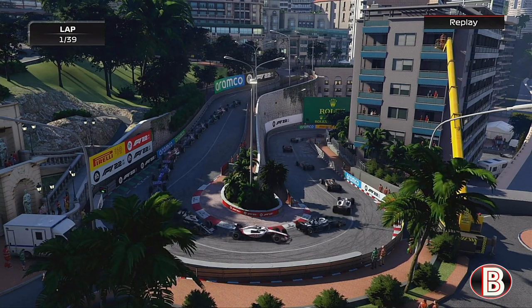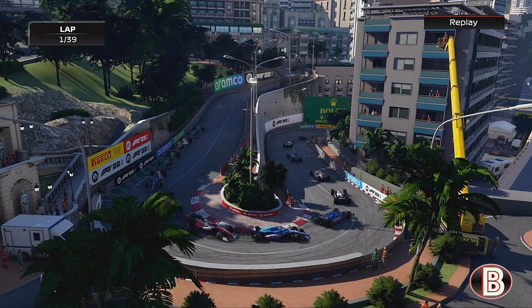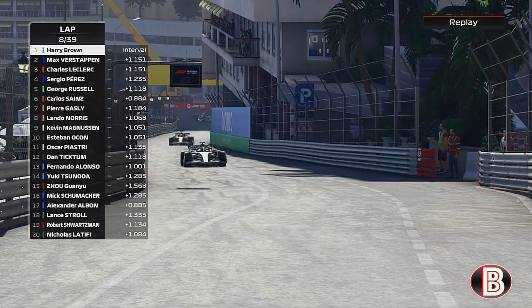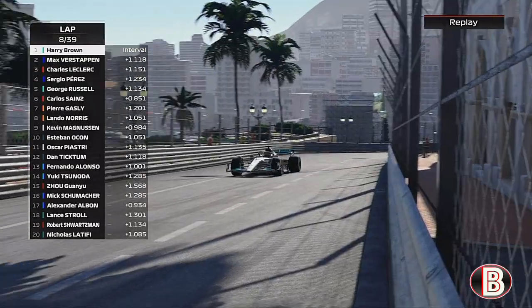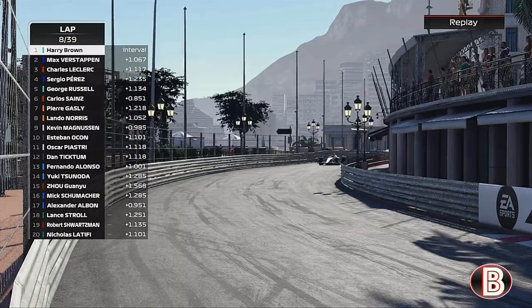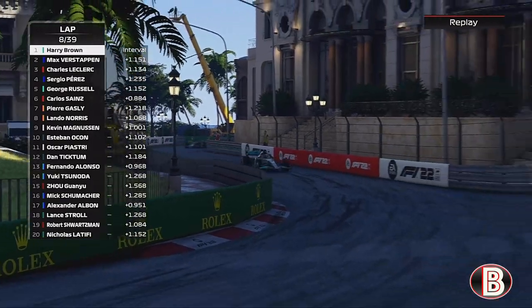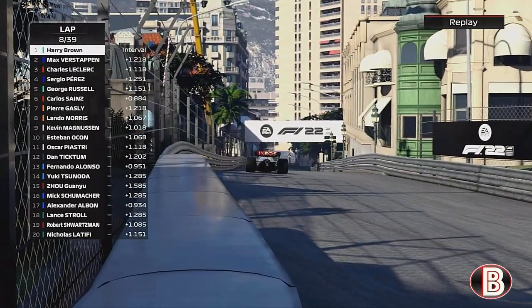Unlike a year ago, everyone floods through what is the greatest camera angle on the entire Formula 1 calendar — the Monaco hairpin. We skip all the way until lap 8 and we have built a small gap over Max. Not big, but big enough.